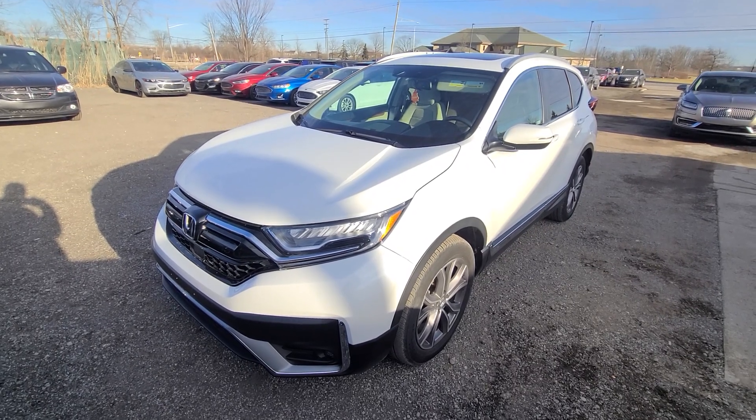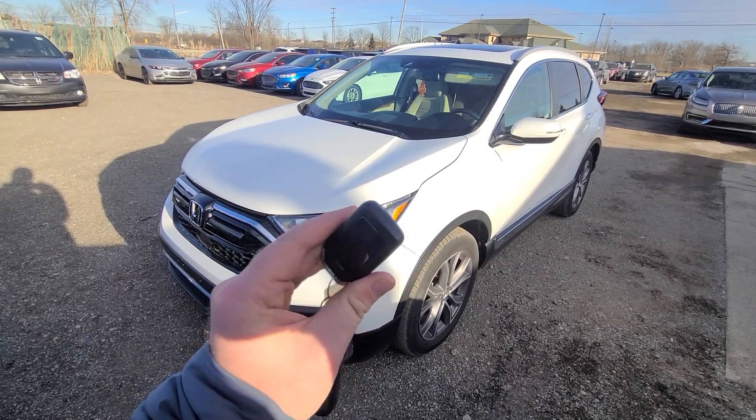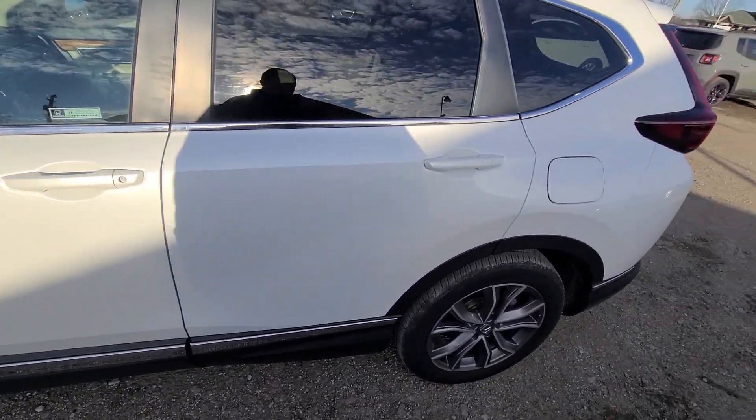Sure enough, it came up to 10-plus thousand miles. Re-keyed, it has been state of Michigan inspected and certified. Absolutely every option works in this vehicle the way it's supposed to work.